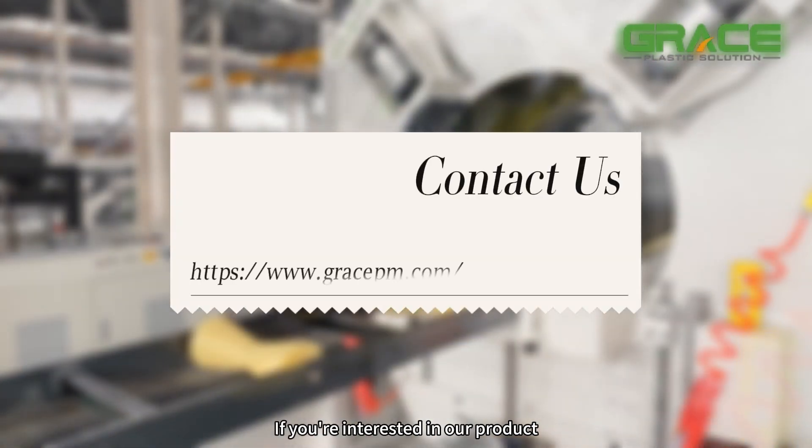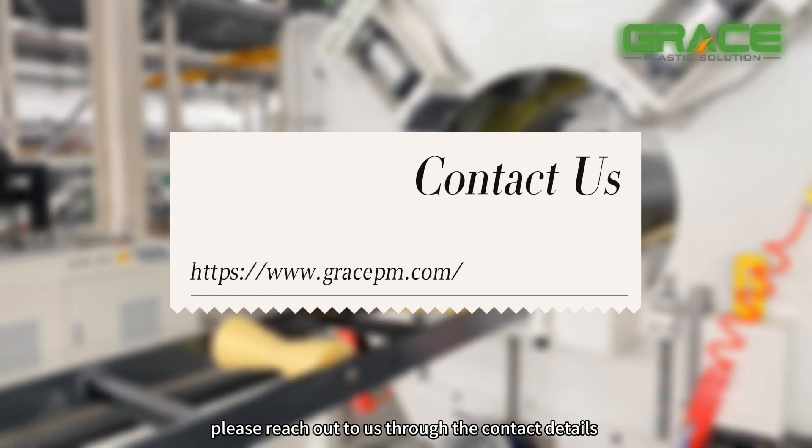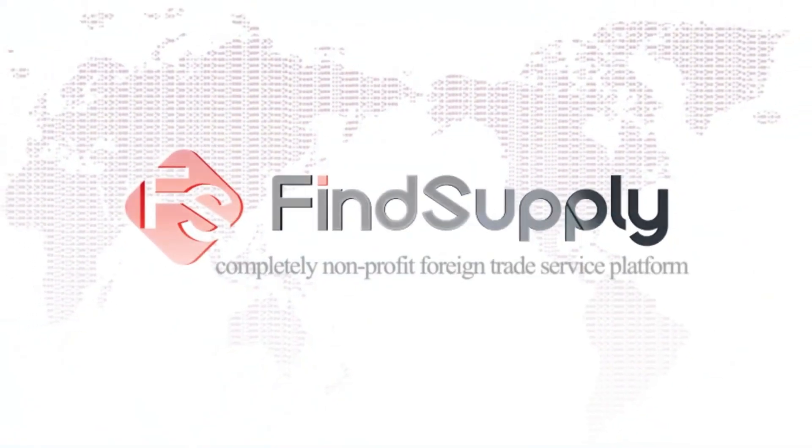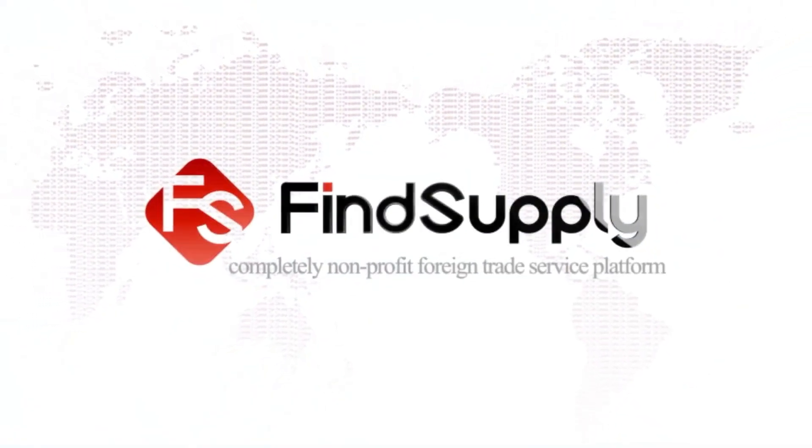If you're interested in our product, please reach out to us through the contact details provided below the video. Find Supply — a completely non-profit foreign trade service platform.